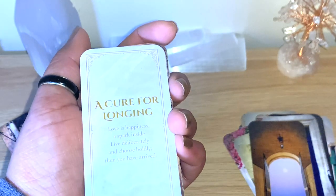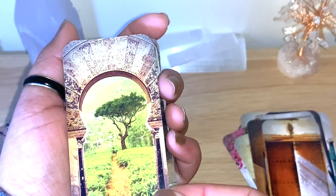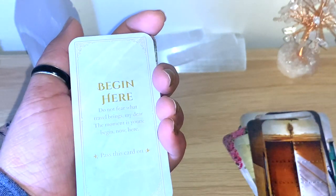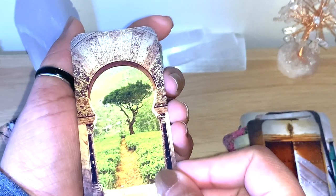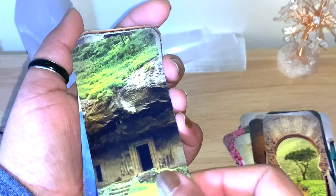Really nice. 'A Cure for Longing' — look at this beautiful one. This could be a place in Ireland. 'Begin here' — similar to some places around here as well.